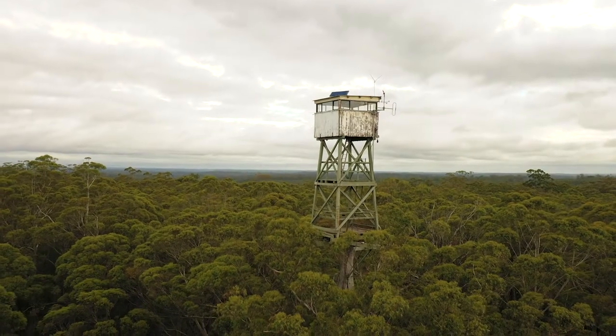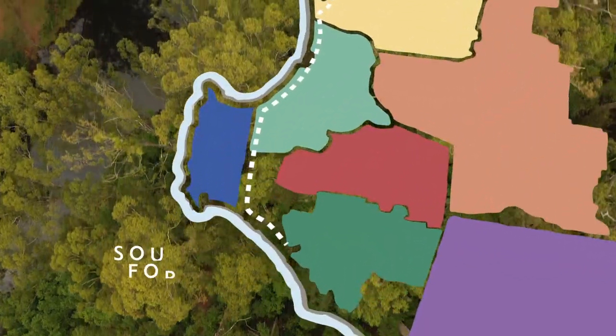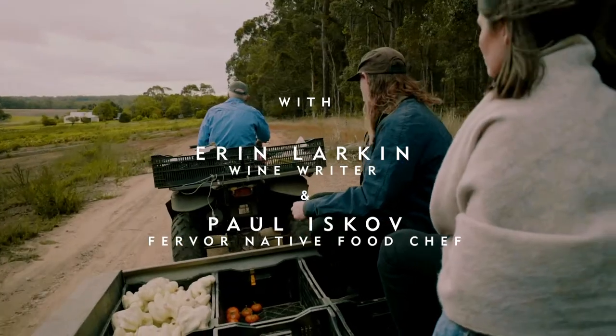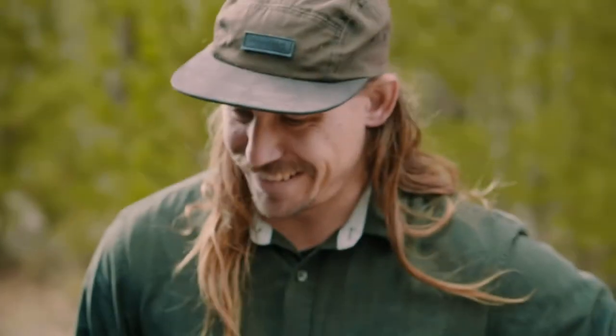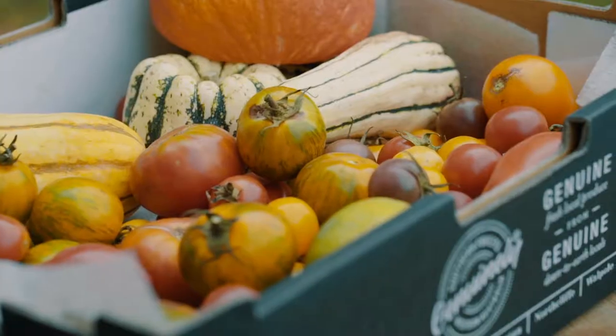It's really easy to see why the Southern Forest wine region is many people's favourite region. I think Paul's gonna have a really good time. Being able to visit Warren Grange — Rick showed us around and I was super excited about all the heirloom vegetables that he grows, all the pumpkins, but the tomatoes just blew me away.